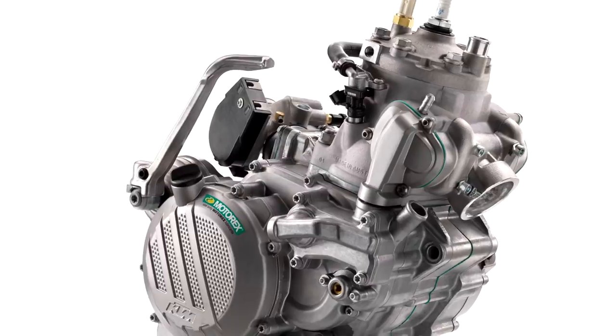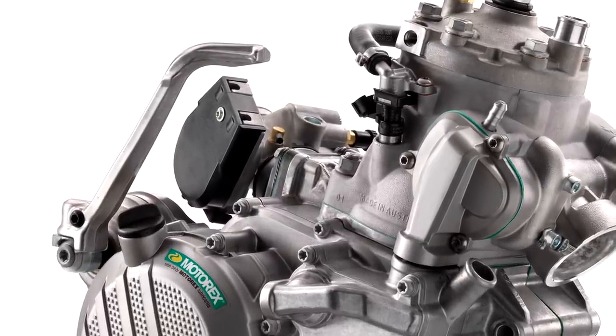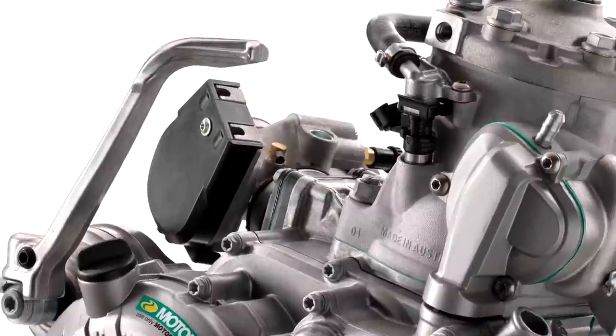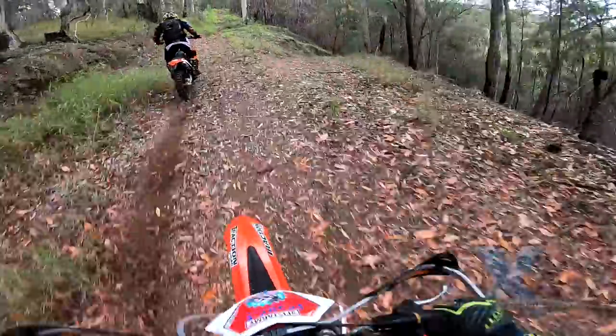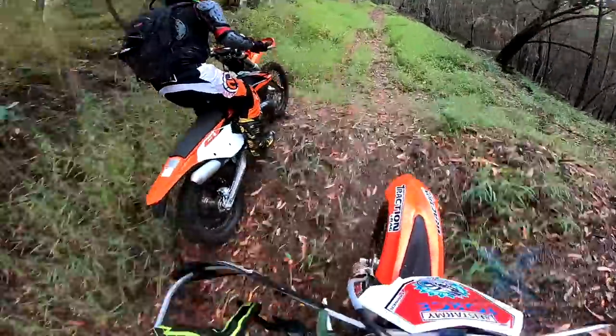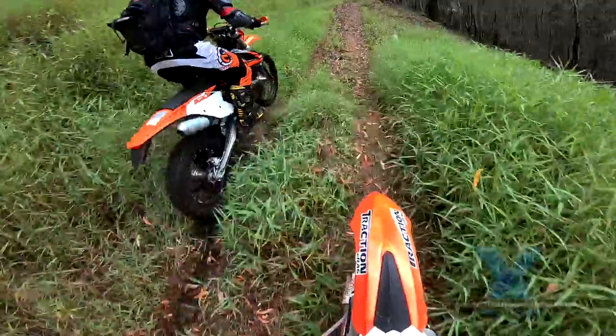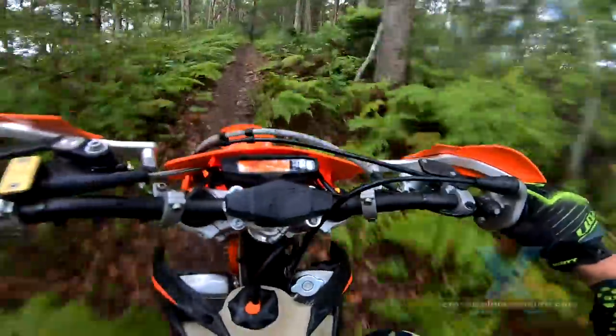TPI is short for transfer port injection. It's KTM's response to increasingly tough emission laws. It is often promoted as the latest and greatest innovation for two strokes, but in reality it's being forced on manufacturers by demands for less emissions. So we think it's a mixed bag of good and not so good features.